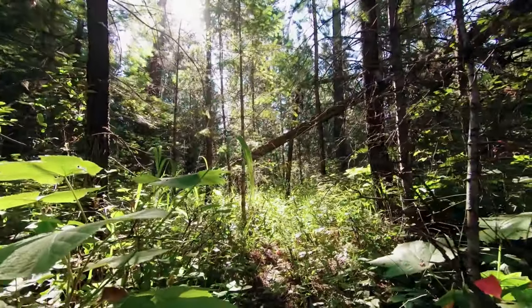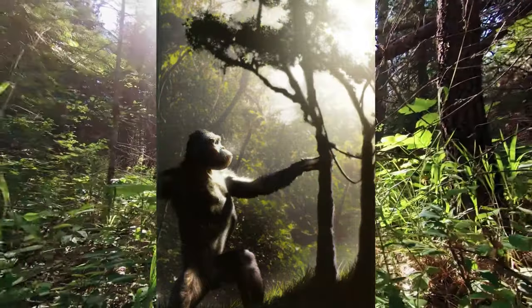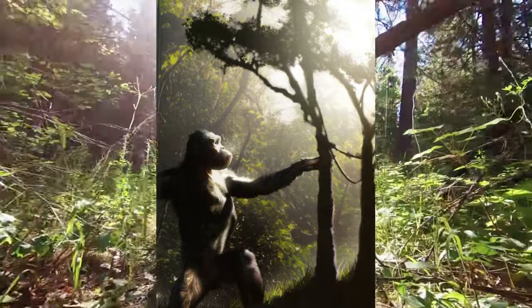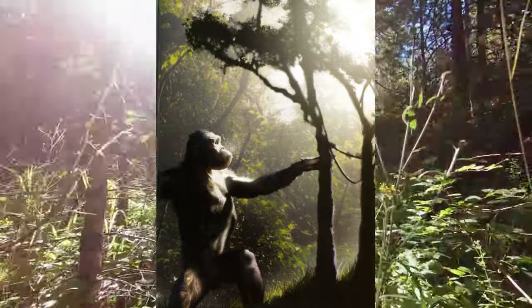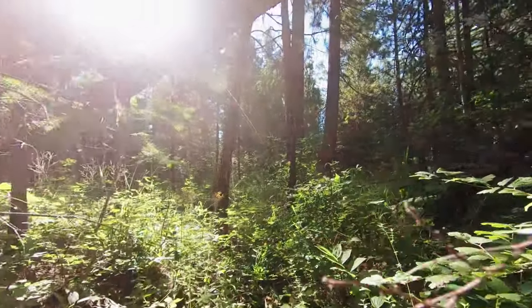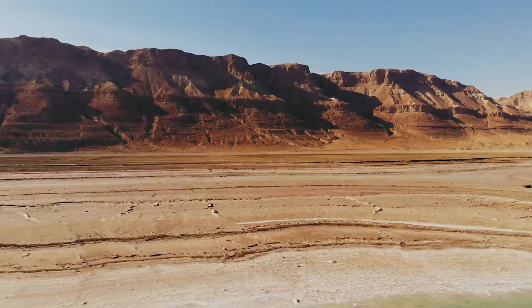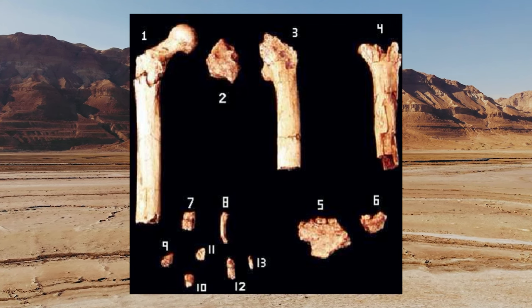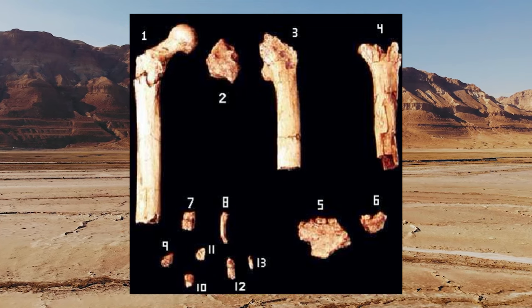Orrorin is dated earlier by almost 3 million years and is more similar to modern humans than Australopithecus. The main similarity is that the Orrorin femur is morphologically closer to that of Homo sapiens than is Lucy's. There is, however, some debate over this point, largely centred around the fact that Lucy was female while the Orrorin femur it has been compared to belonged to a male.